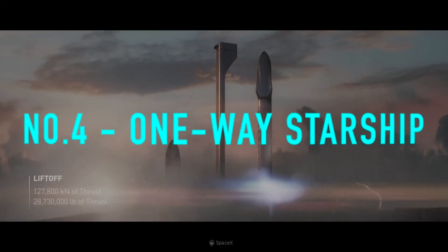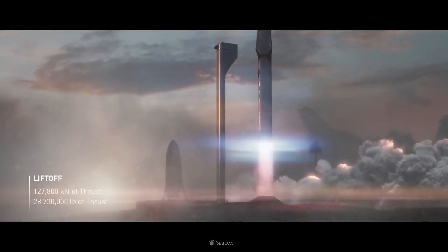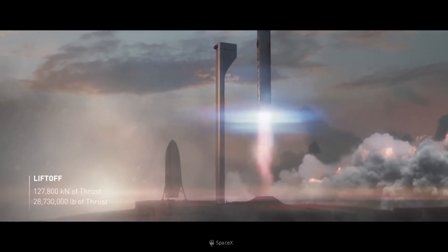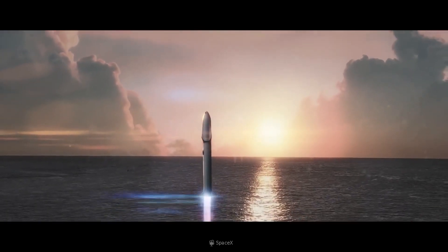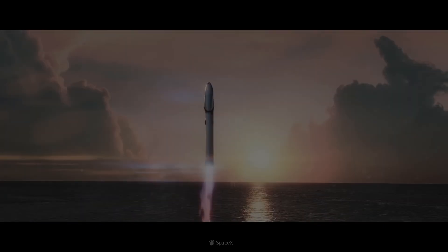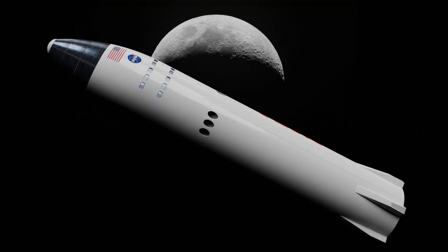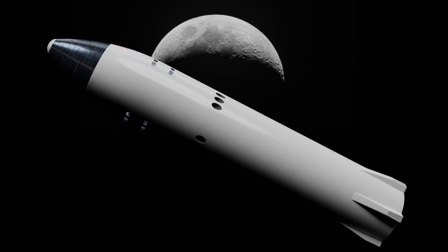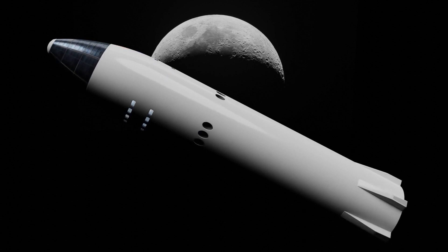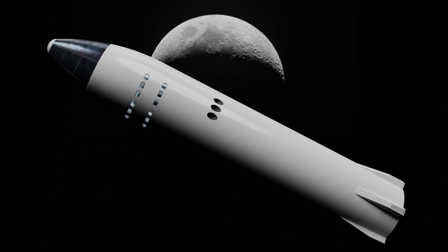Number 4: The One-Way Starship. This variant won't be developed in the near future, but SpaceX has plans to build it in the long term as technology improves. The rocket will only be made to inject payloads into the outer solar system. Number 5: The Lunar Starship. This rocket will only be used for lunar missions, staying in space between the Earth and the Moon. This version of the Starship won't have the large flaps or heat shields, as it won't be re-entering Earth's atmosphere.